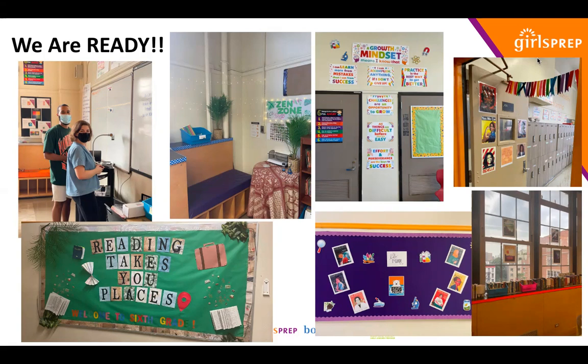At our community conversation last week, many of you asked to see pictures of the building — what is it going to look like? We have your seventh grade math team in their classroom getting their welcome message ready, an incredible fifth grade peace place for a mask break, amazing bulletin boards done by our teachers including sixth grade ELA and eighth grade science celebrating women in STEM.